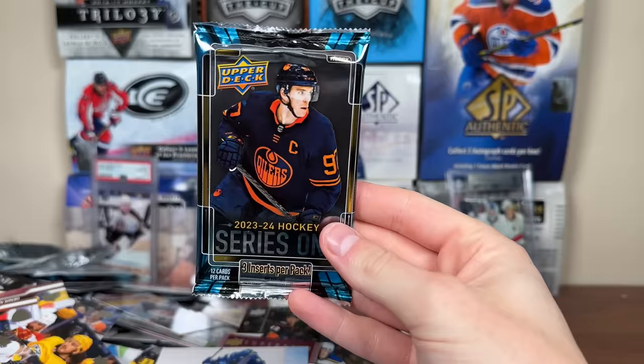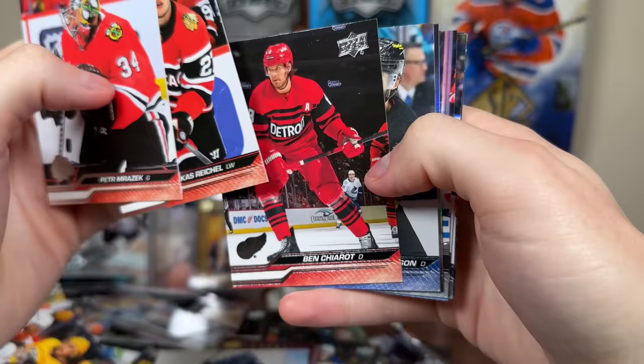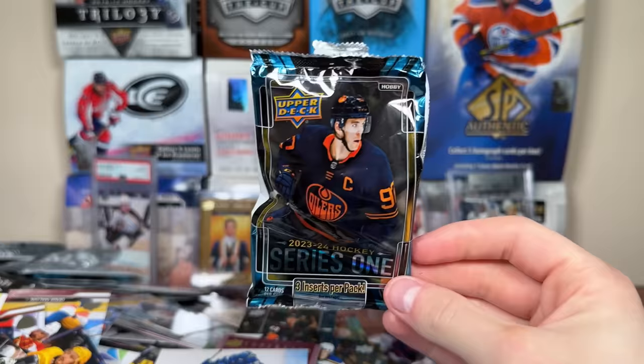And the final pack — 84 packs of 23-24 Series 1 hobby. Thoroughly enjoyed this. We got McKinnon Special Edition, and we'll finish off with Young Guns — Debut Date Luke Hughes and Marco Casper. Decent one to finish off. There's a thousand bucks worth of packs, 23-24 Series 1.